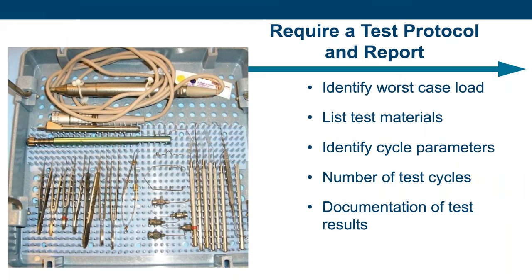The standards require a test protocol and report. The protocol describes the worst-case load, materials that will be used, sterilizer cycle parameters, number of test cycles, and requirements to pass the test. The test report documents the test results and collects pertinent records like cycle printouts.